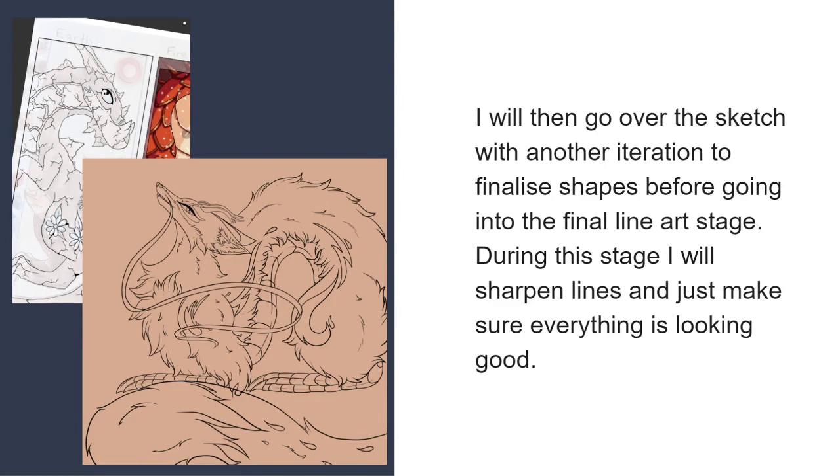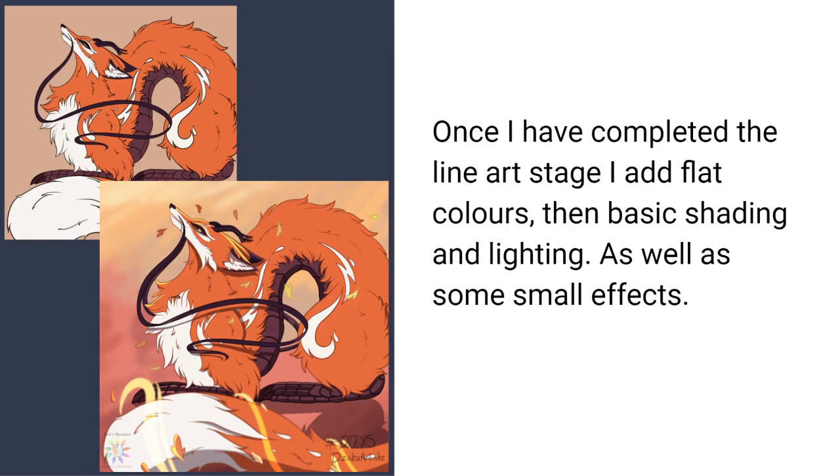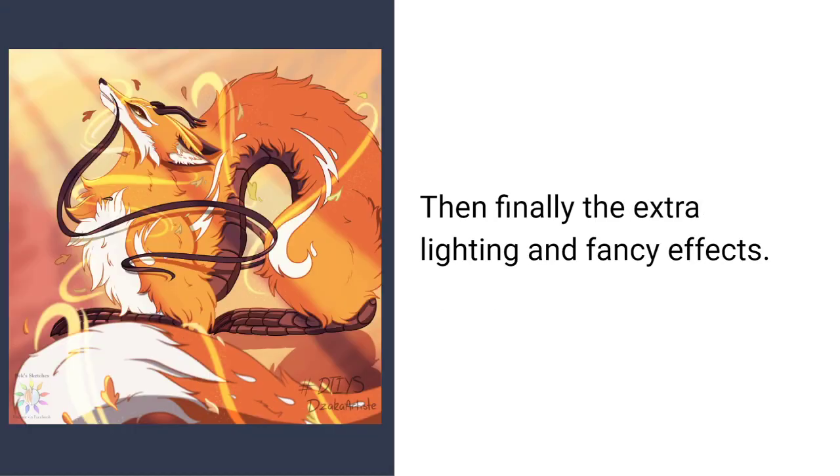During the line art stage, I sharpen lines and make sure everything is looking good. Once I've completed the line art stage, I add flat colors, then basic shading and lighting, as well as extra effects. Then finally, all the fancy lighting and effects for the final piece.